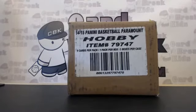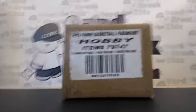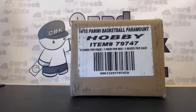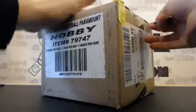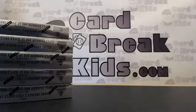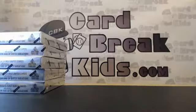Hey what's up guys, this is CBK Brock with CardBreakKids.com. Today we're doing a case break of Panini Basketball Paramount 14-15. Check us out — here's the list we have so far for our group break. All right, here we go — Paramount Basketball, total of five boxes. Box number one!